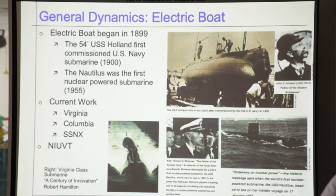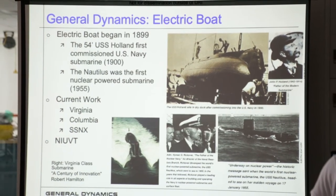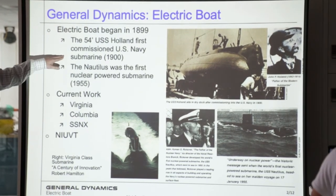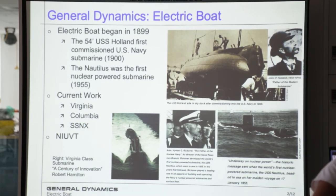I'll give you a little bit of background on General Dynamics. We've been around since 1899 and we produced our first submarine in 1900, which was the USS Holland — the first submarine commissioned by the United States Navy. Another big landmark was the Nautilus in 1955, which was the very first nuclear powered submarine, so that was a big step forward as well.